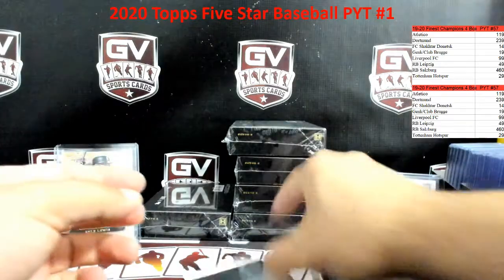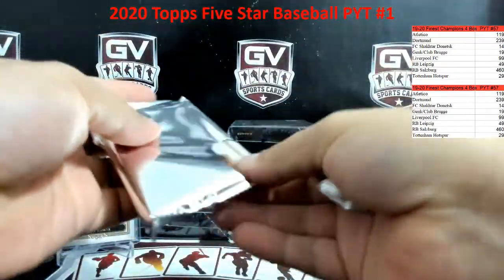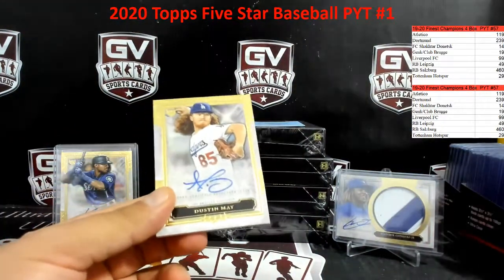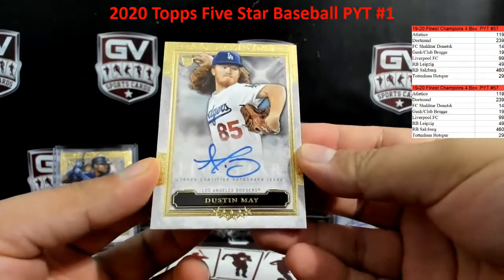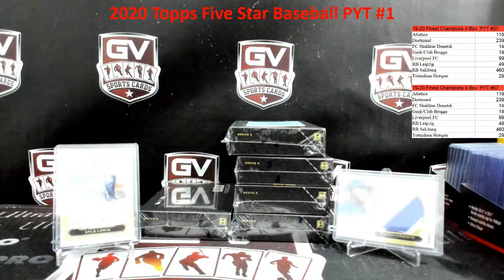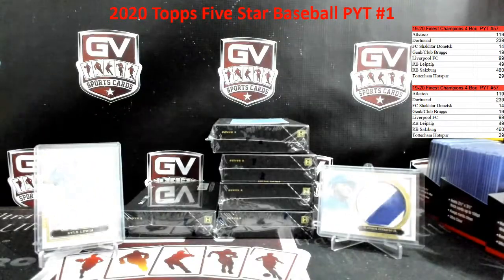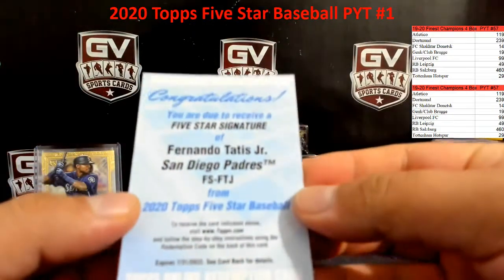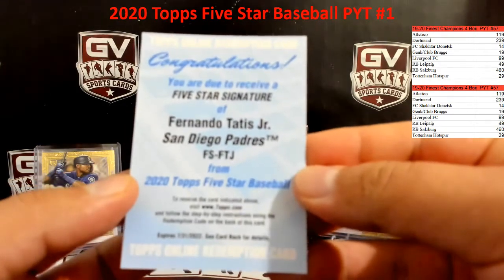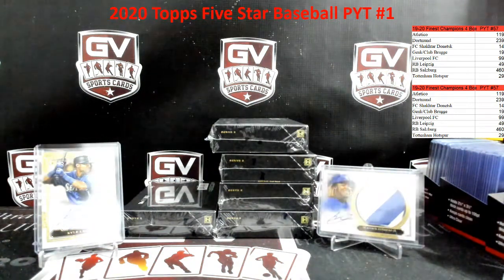That is one skinny pack — assuming there's a redemption. There is one hit, one redemption. The hit is Dustin May rookie autograph. Dustin May. And a nice one to hit right now — Fernando Tatis, nice one there for the Padres. Fernando Tatis, okay, that is going to Brandon.